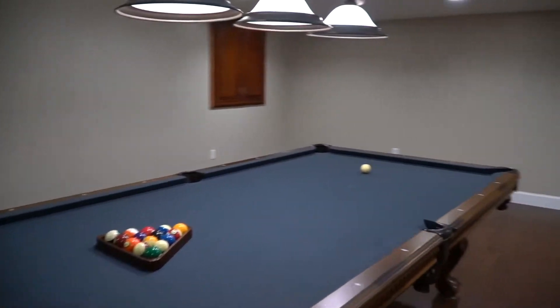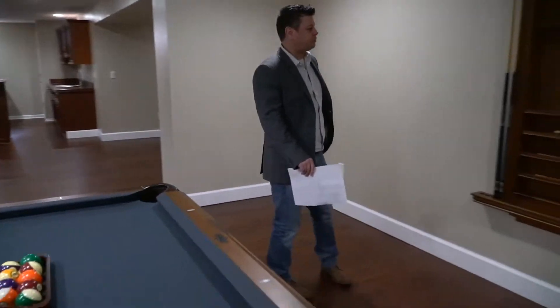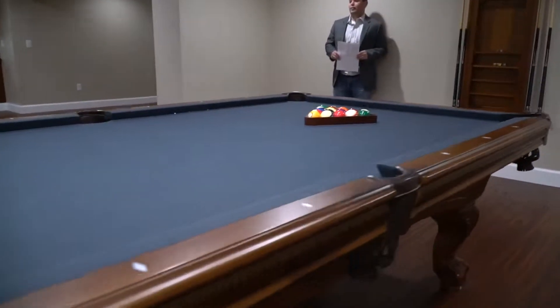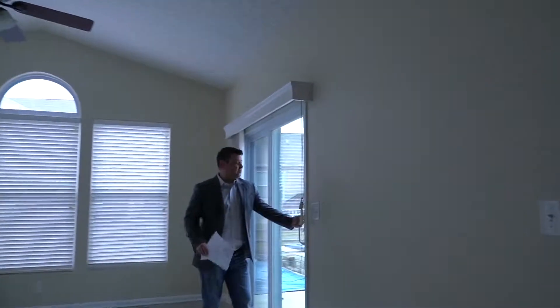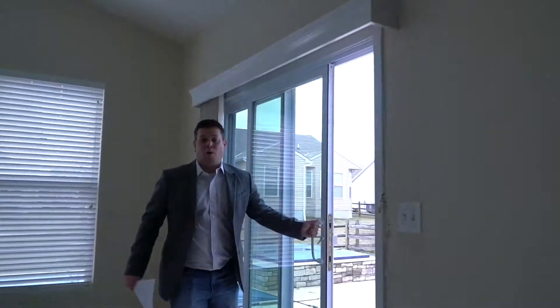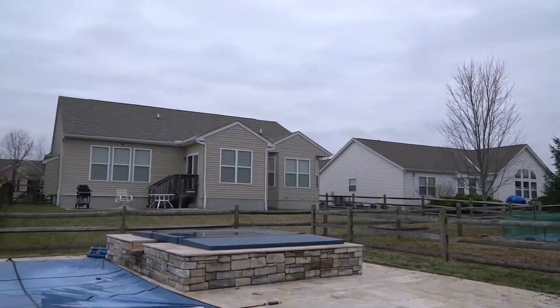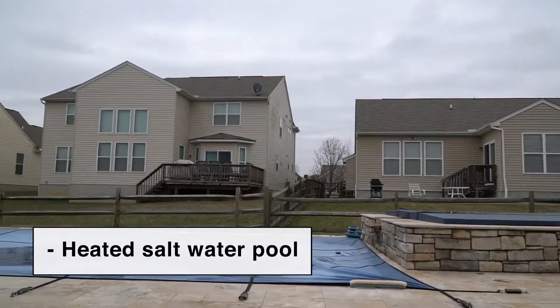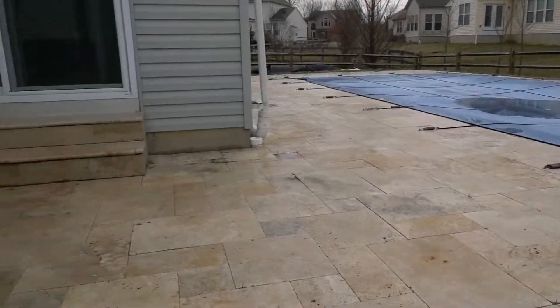The pool table is available if the buyers are interested in keeping it. My favorite part of this house is the heated in-ground saltwater pool. This patio has imported travertine tile — great for entertaining in the backyard.